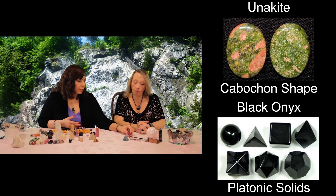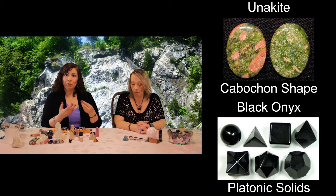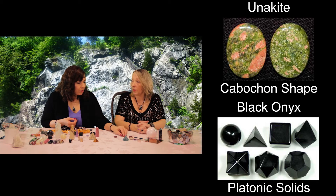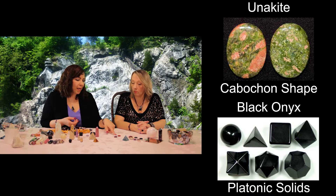I like the cabochons for healing on the body. They're also great for wrapping — so if you wrap jewelry, cabochons are great for setting in jewelry. Coins are nice to carry with you; I keep mine in my purse and in the change area of my car, because they're terrific to carry. They're smooth and easy to place on the chakras, and also on the acupressure points.